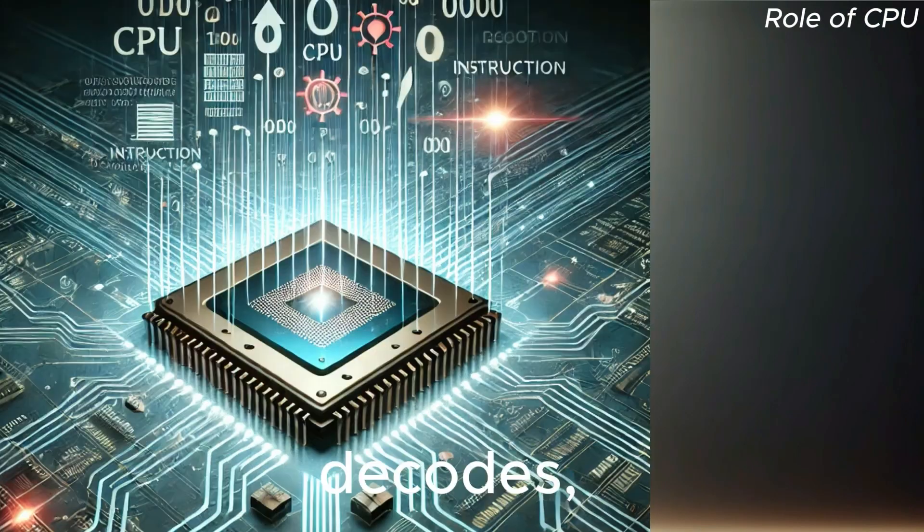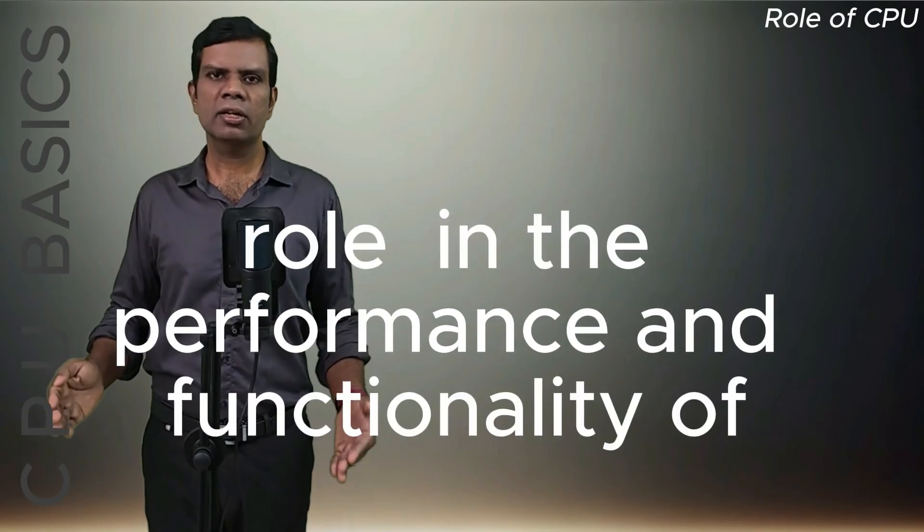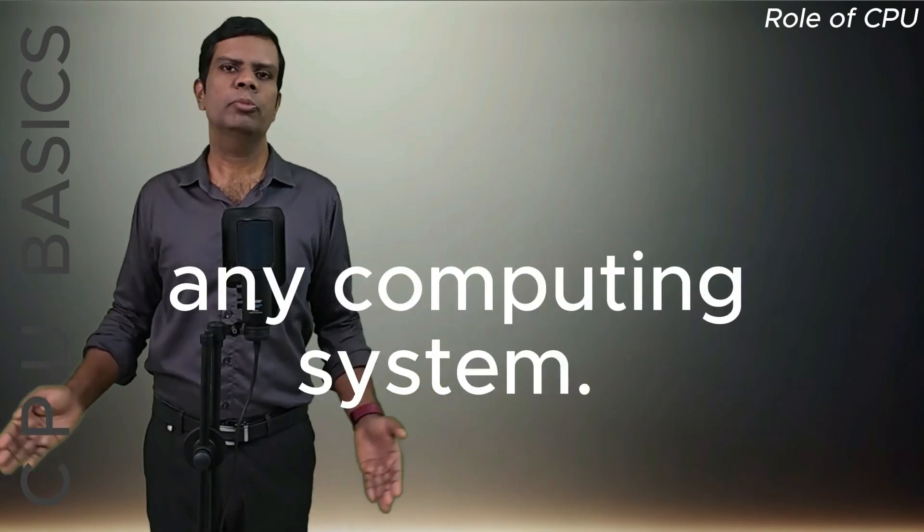The CPU fetches, decodes, and executes instructions, playing a critical role in the performance and functionality of any computing system.